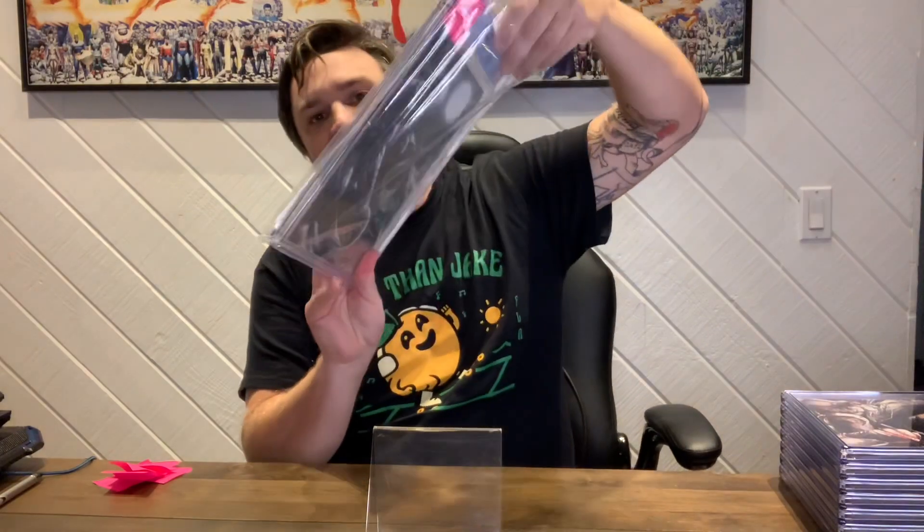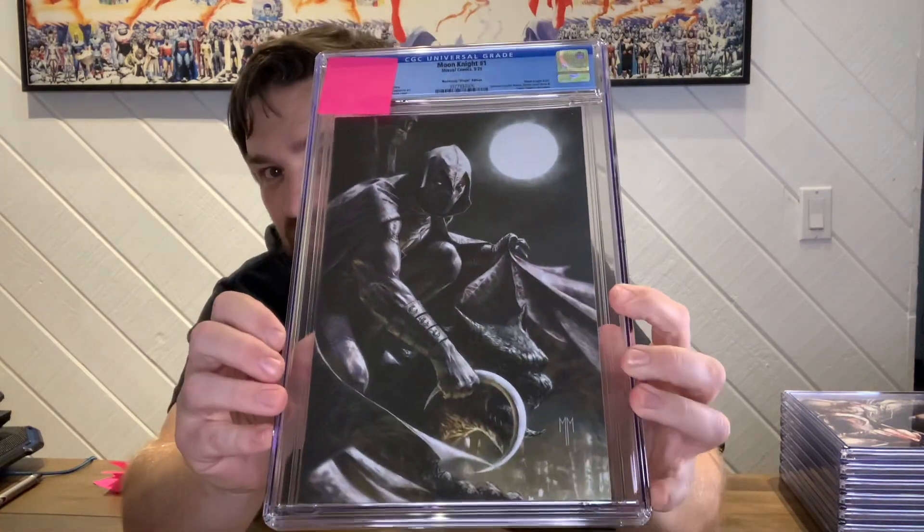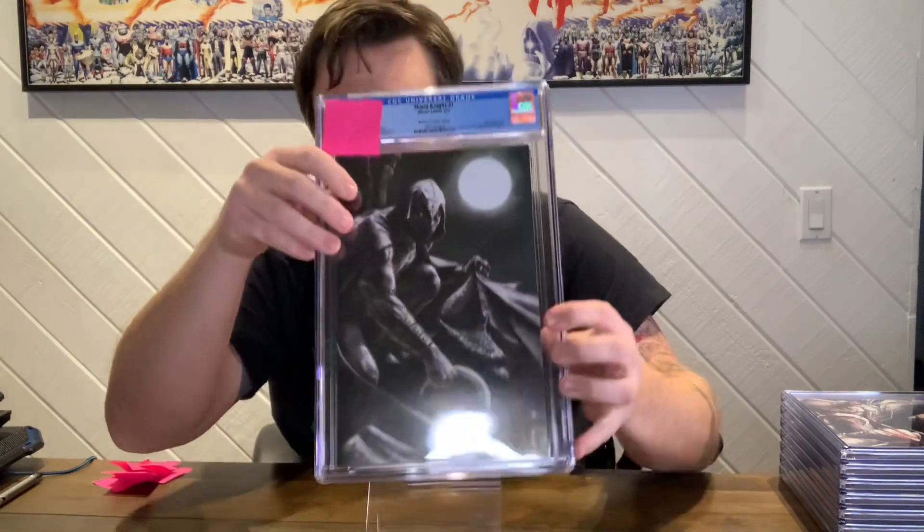All right, that last one will be for sale, and this one will as well. This is the Mastrazo variant, just like the one you saw earlier with the other version. And this one should be a 9.8 — sweet. Cool. So that's 9 for 9 on correct guessing. Pretty good. Surprising.